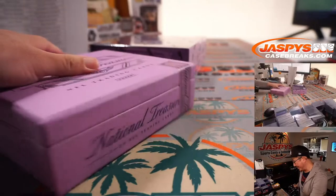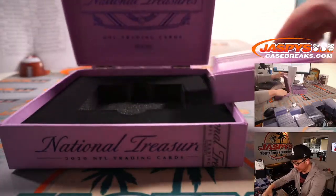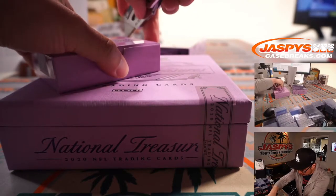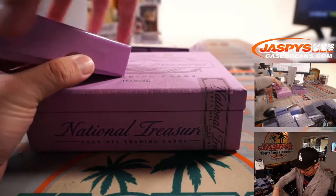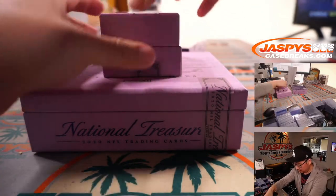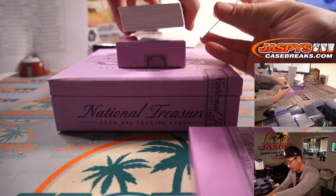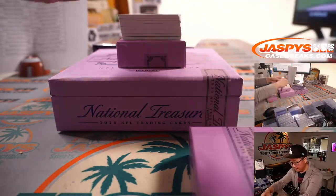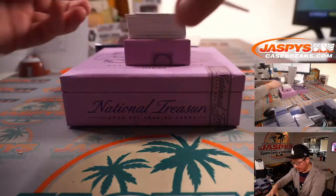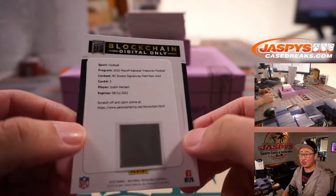Let's see what we've got in here. Fresh case. Second half of the case already loaded up on jaspyscasebreaks.com. Let's see what we've got in this one. There's a blockchain card, and a redemption underneath. Using this blank card to slow play some of the hits. First one is nice — Rookie Signature Field Pass Gold: Justin Herbert.